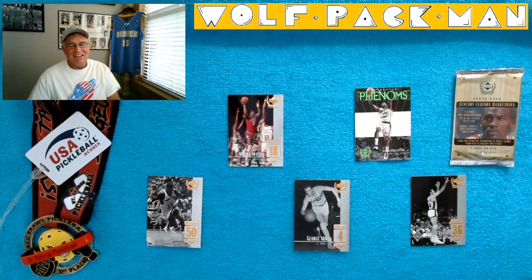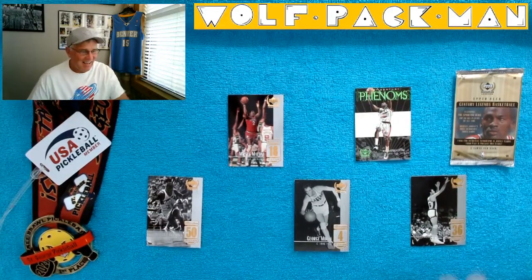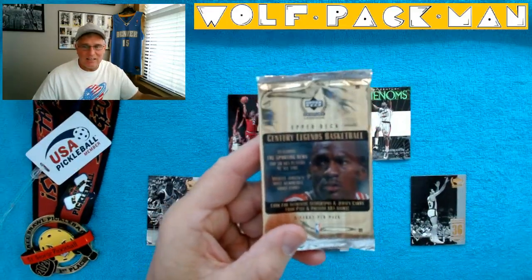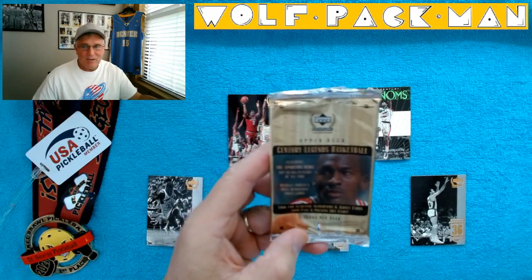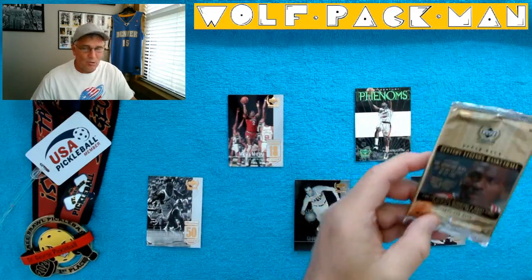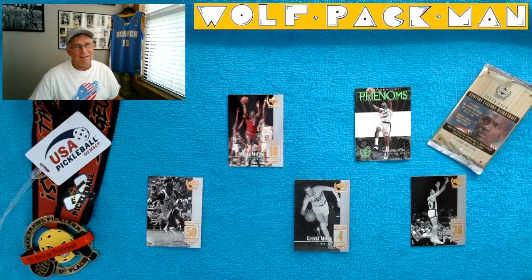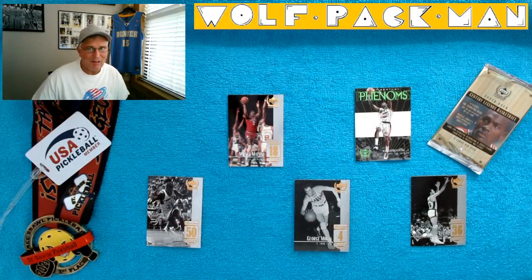All right, you guys take it easy. That again was Upper Deck Century Legends 1999-2000. Cool pack of cards. Peace. Oh, go play pickleball by the way — I need to hype up pickleball too while I'm here.